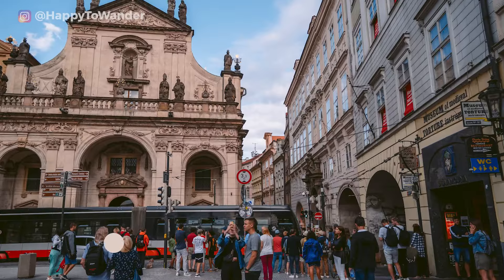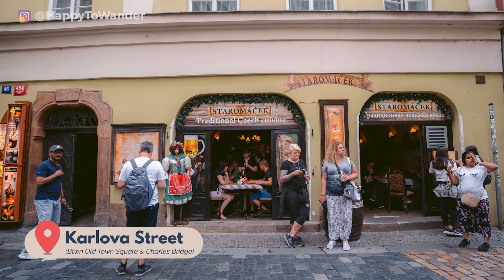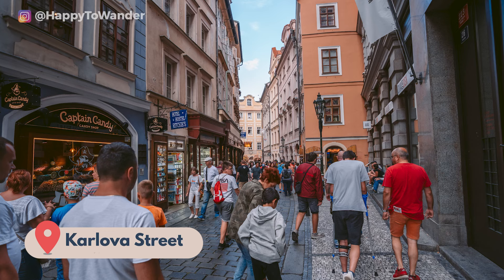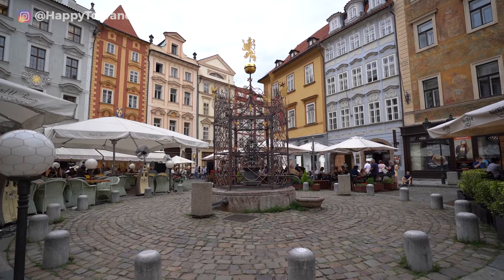Speaking of places to avoid, the infamous Karlova Street in Old Town is also well known for its concentration of tourist traps and tacky absinthe shops, so best not to spend too much time there either. In spite of these less desirable parts, there's no denying that Prague's Old Town is a beautiful place to wander through.